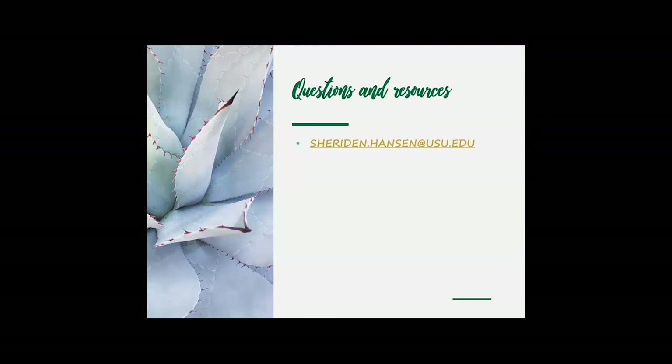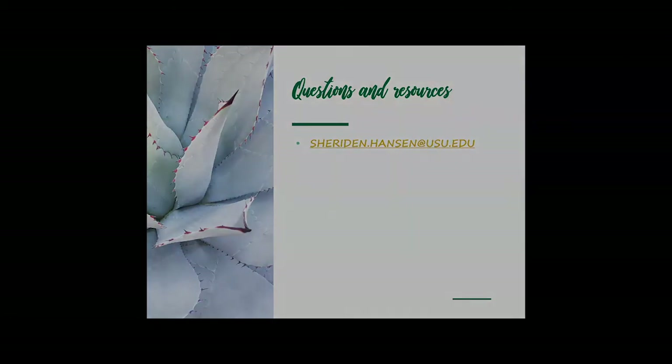If you have questions, I'm happy to take your emails and answer them. You can reach me at sheridan.hanson@usu.edu. Thanks so much for watching — I hope you learned a lot about succulents and how to take care of them, and I hope you're successful in your succulent endeavors. Happy gardening!